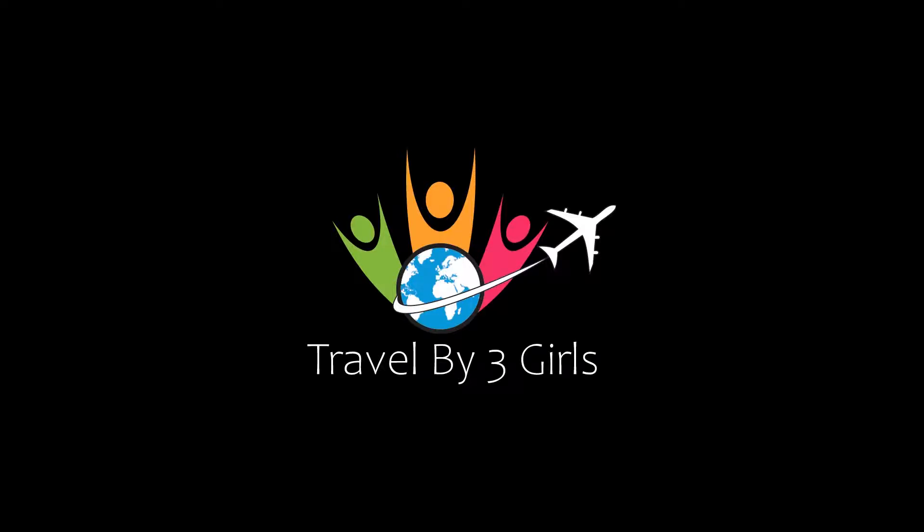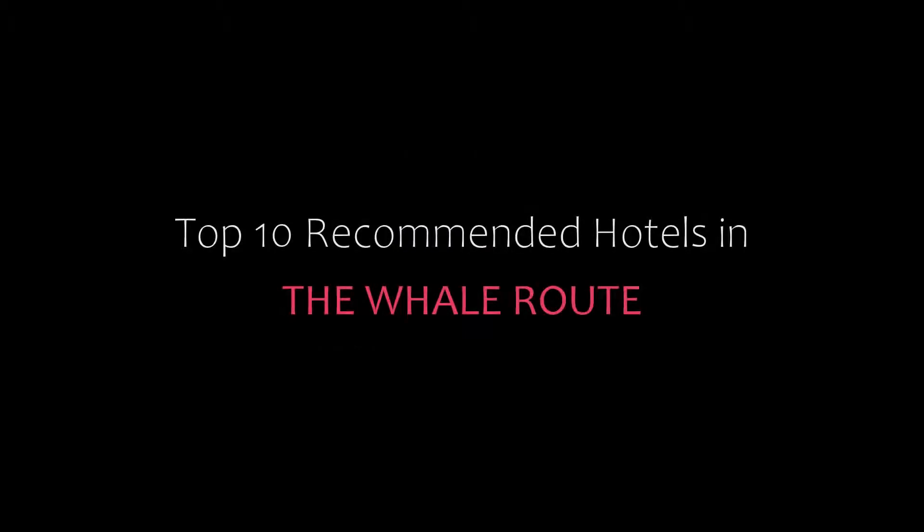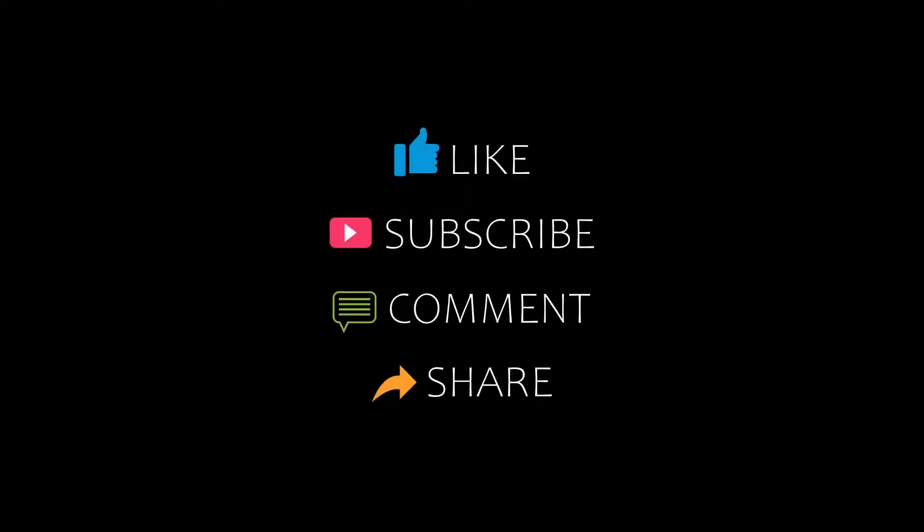Dear friends, welcome back to my channel and now you are watching a new video of Top Recommended Hotels. Please subscribe to my channel and don't forget to like, share and comment. Let's start the video.